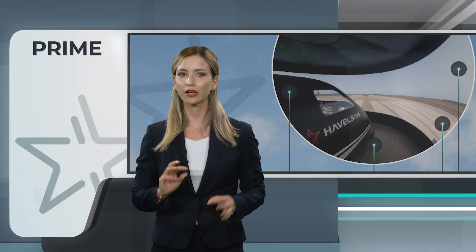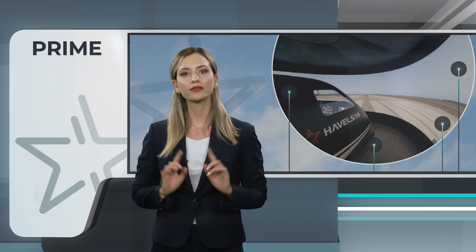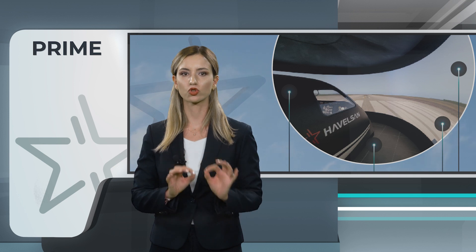Prime's visual system features three full HD projectors with a cylindrical projection screen, offering an impressive 210-degree by 40-degree view angle. The combination of smooth moving landscapes, structures, and sky creates a true-to-life flight experience.